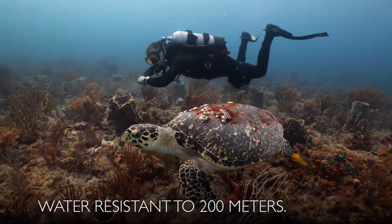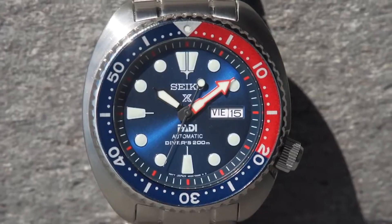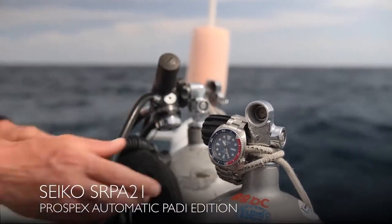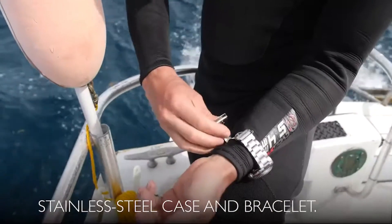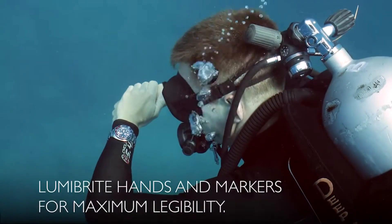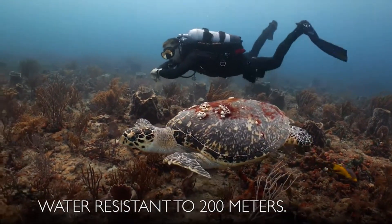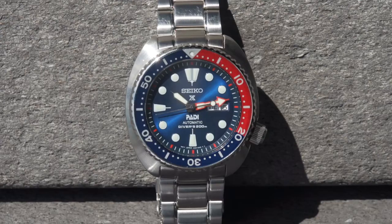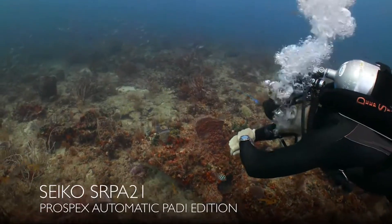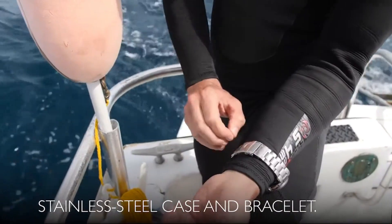It is a PADI certified watch, meaning it is fully adequate for water sports including air scuba diving. Hardlex dial window, 3-fold clasp with secure lock, stainless steel case, 44mm diameter, 13mm thickness, 20mm band width, blue dial, day-date calendar, automatic movement with manual winding, 200m water resistance, Caliber 4R36, 41-hour power reserve, 4,800 A/m magnetic resistance, hacking seconds hand.